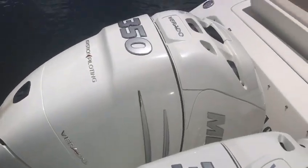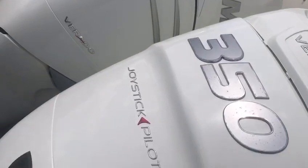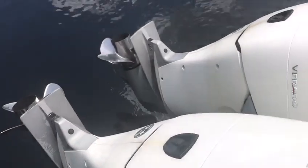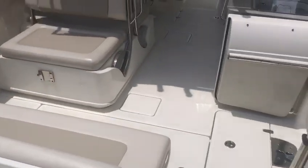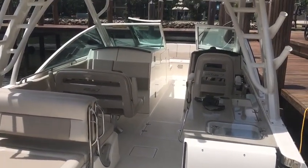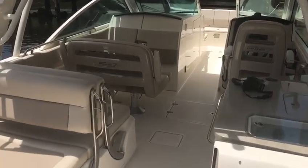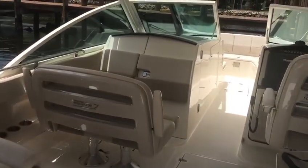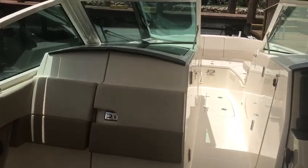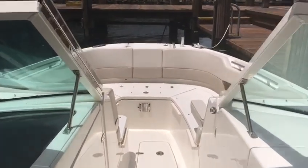Once again folks, this is a 32 Boston Whaler, 189 hours, 350 Verados with joystick piloting, Sure Shade, live well, dive door, movable seats, cabin, hardtop, and fishing package. Come see Mike Ehrlich at MarineMax Pompano Beach — 954-684-1375. Thanks!